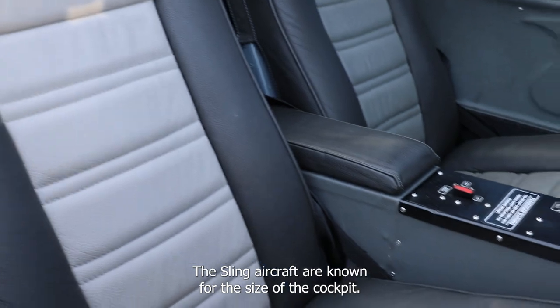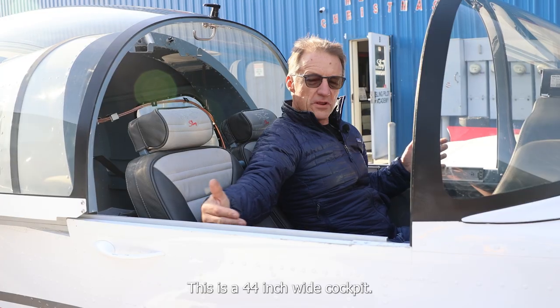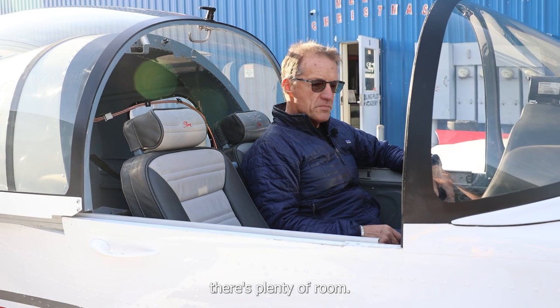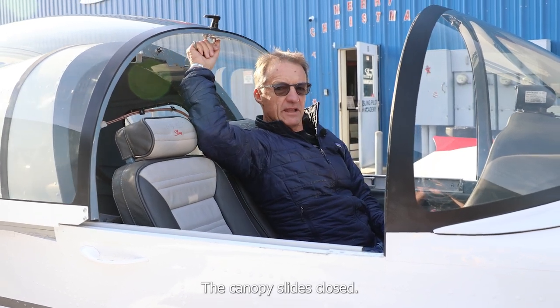The Sling aircraft are known for their size of the cockpit. This is a 44 inch wide cockpit. Two large people in, there's plenty of room. The canopy slides closed.